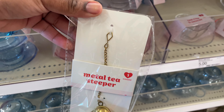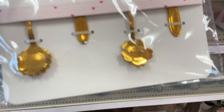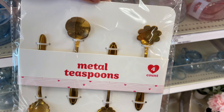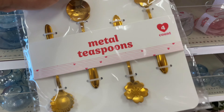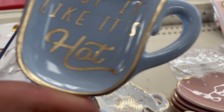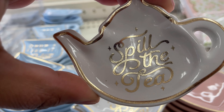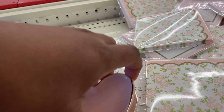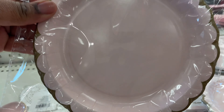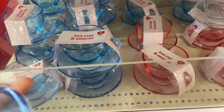They had another tea steeper shaped like a heart, which was so adorable. They also had these metal tea spoons, which were I think like three or five dollars. Target also had these cute little ceramic plates — one said 'Drop It Like It's Hot' and another said 'Spill the Tea.' Those are so adorable.